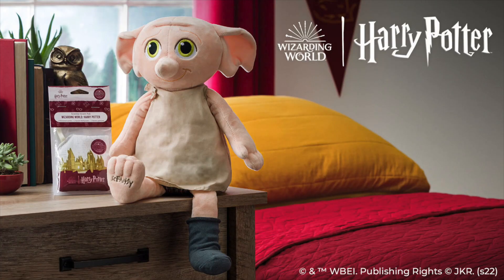Dobby is a free elf and also now a Scentsy Buddy. This adorable plush inspired by the beloved Harry Potter character also comes with a Wizarding World scent pack. My fellow Harry Potter fans, you are going to love this adorable house elf — from his floppy ears to his Gryffindor-themed undergarments to the sock that set him free. The Wizarding World scent pack will be available in the catalog as well as as a Scentsy bar. It is sparkling citrus and green apple, illuminating mahogany woods, while vanilla and a touch of amber add warmth and charm.